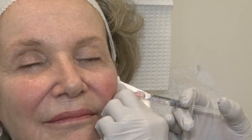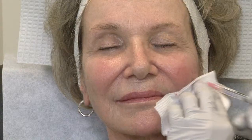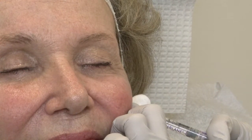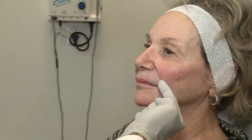Even though Linda has good cheeks, she wants to be augmented and she wants them a little bit higher. That's why we're doing a little bit more lateral. If you see it from the front, you can see how this fold is more relaxed and less deep than this one, and how her side is lifted compared to the other side.